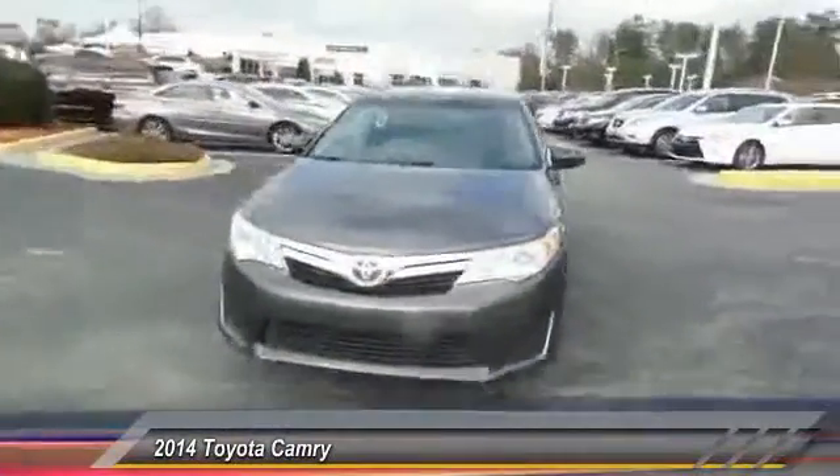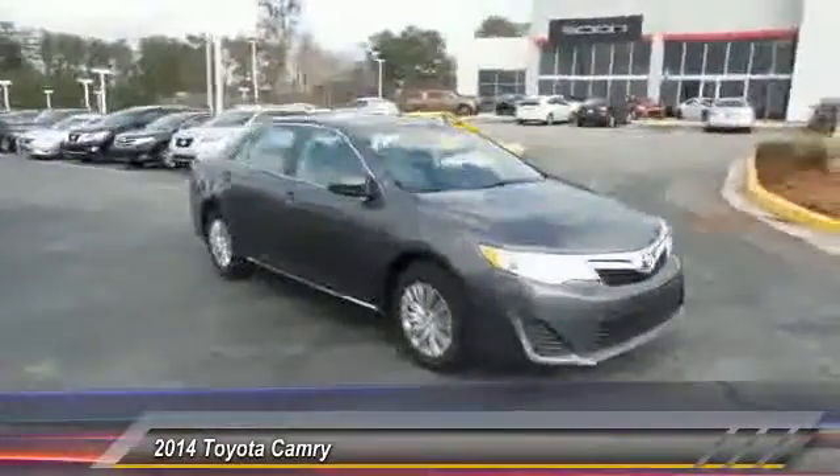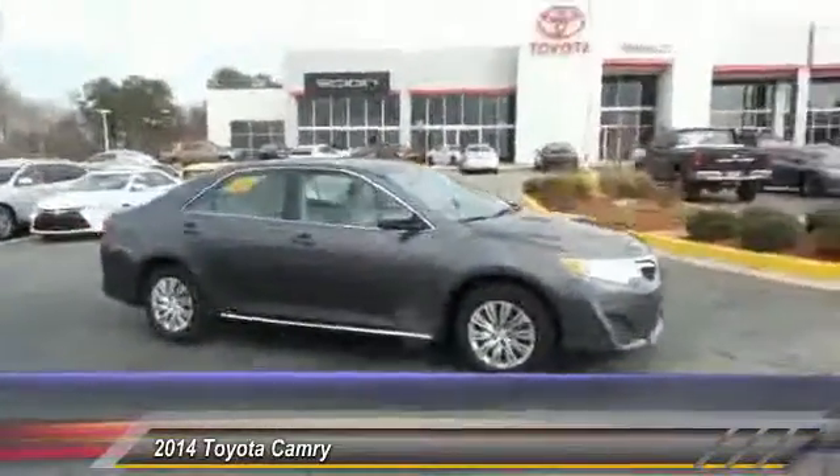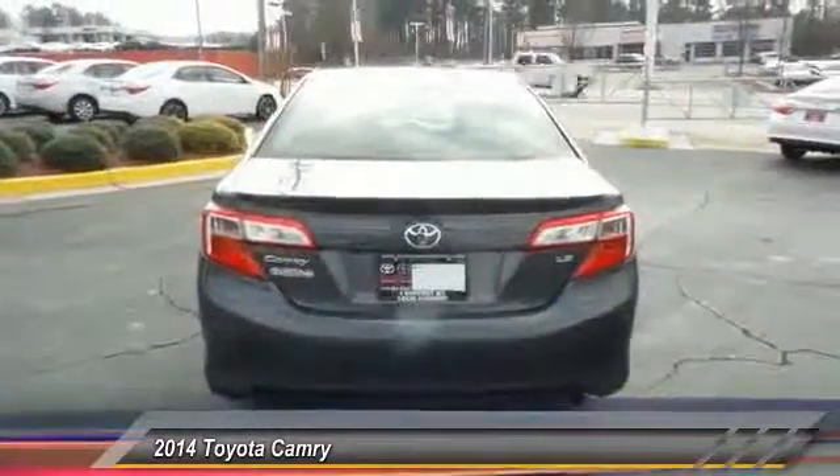The 2014 Camry. Toyota Camry is an affordable mid-sized car, reliable and a great comfortable commuter car, priced below $25,000. This vehicle has less than 15,000 miles.